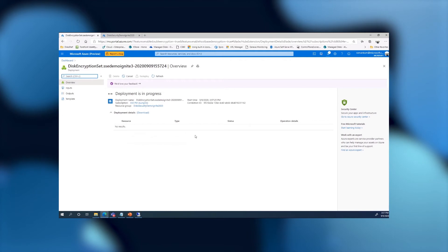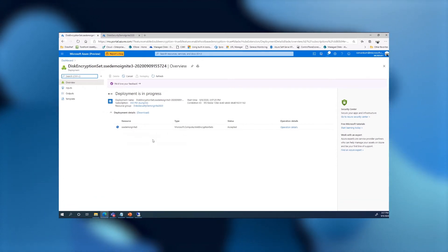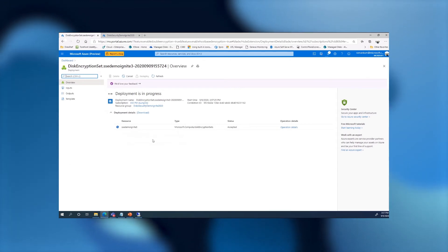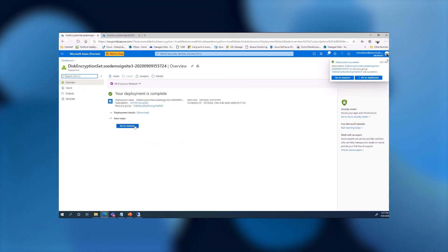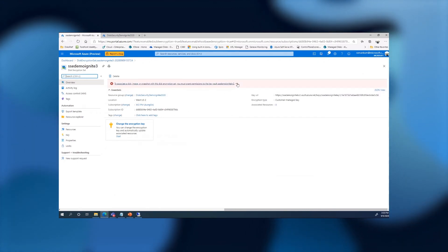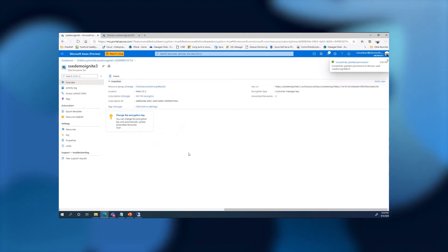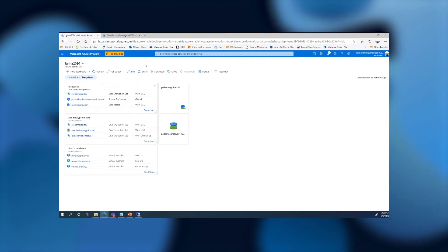While the Disk Encryption Set is being created, remember that after creation you must grant permission for the instance to access the Key Vault. This is not done automatically because it is important for security that a person with the required Key Vault permissions explicitly performs this operation. The portal makes it easy — it tells you that the permission hasn't been set up, and you simply click the ribbon to grant it. Now we're ready to encrypt Azure Disk Storage using the Disk Encryption Set.